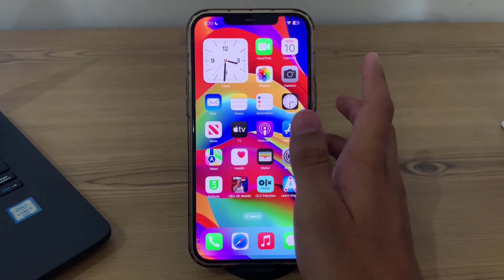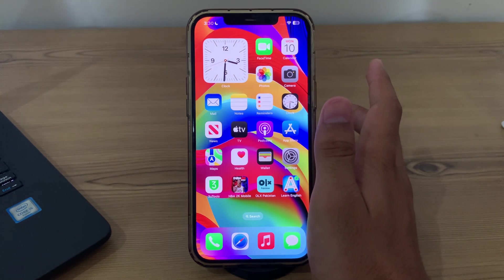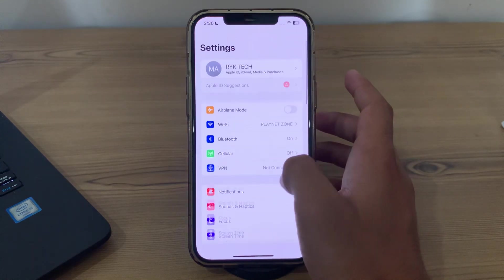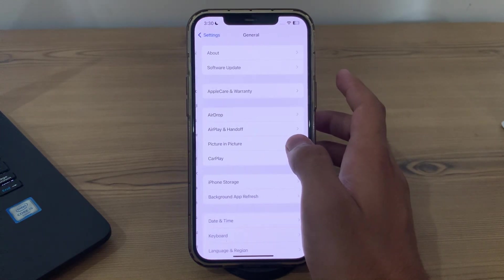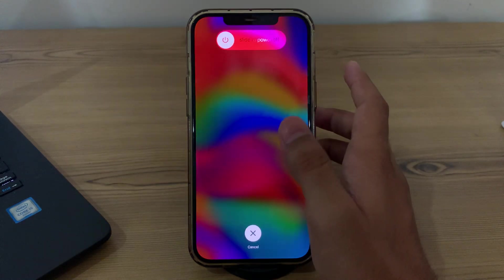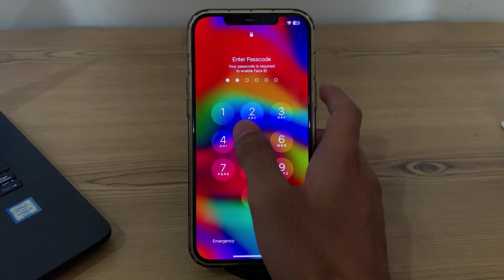After trying those two steps, simply restart your iPhone — sometimes a simple restart can often solve notification issues. To restart your iPhone, open Settings, then tap on General, scroll down and tap on Shut Down. Shut down your iPhone and then restart it after 15 to 20 seconds.